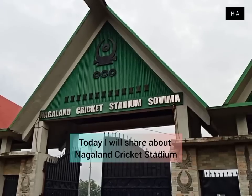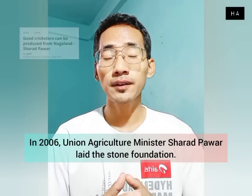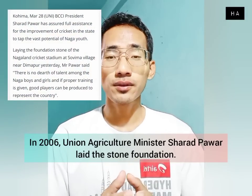Today, we will show you the details of Nagaland Cricket Stadium. In 2016, the Union's Agriculture Minister Shahrhat Bauer laid the stone foundation for its creation.